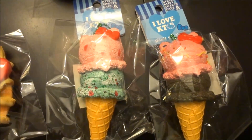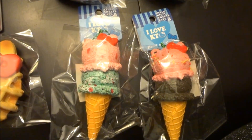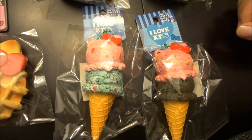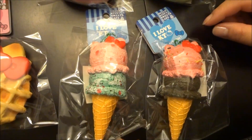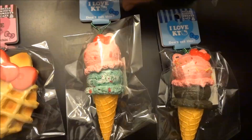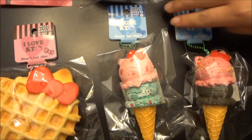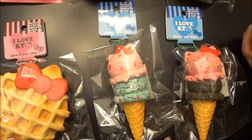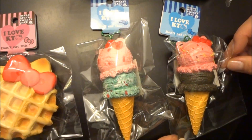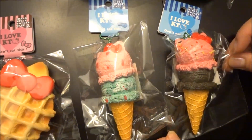Hi guys, this is a quick shop update. We finally received the Hello Kitty squishy remix and we currently have two boxes that are still stuck in customs. So what you see here is what we have — if there's a style that you don't see on this video, there might be a slight delay in shipping out your packages. We truly apologize for that, but we have no control over the customs part of it.